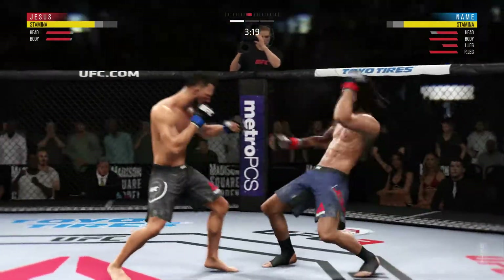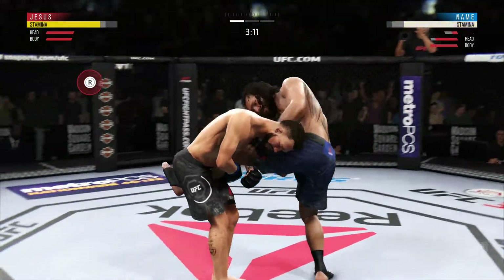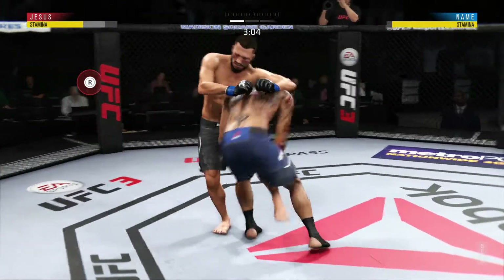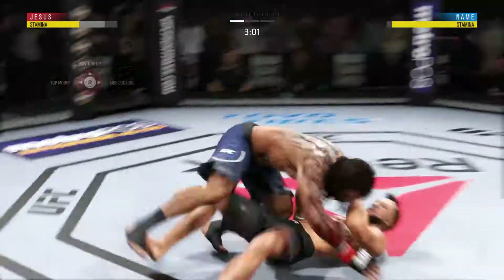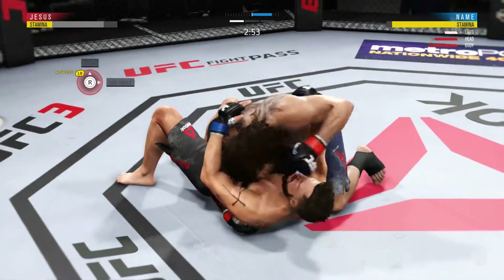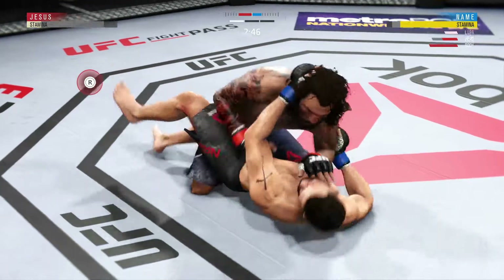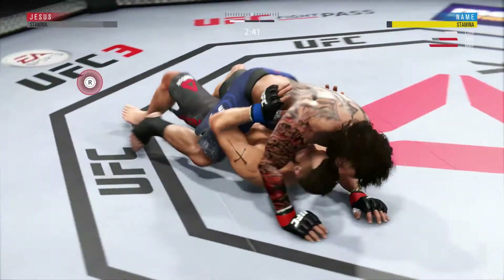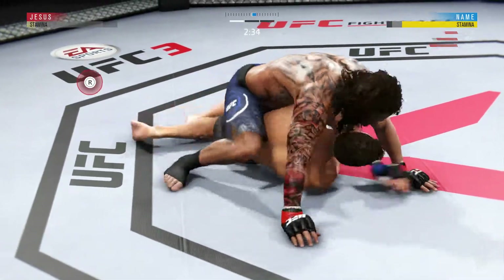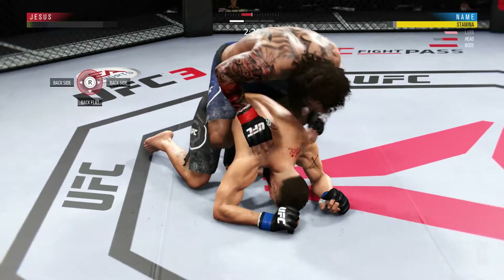Leg kick is there. Good exchange there. Leg kick now — he's starting to pile those up, look at the stats. Tries for a low single, and there's the single leg. He lands an elbow here — nice elbow again. Moves to half guard, full mount. Look at this — tags him, he takes it back. And he landed the right hand there.